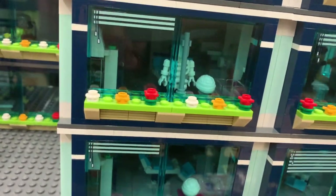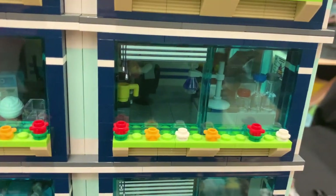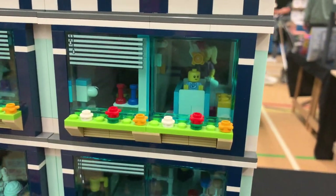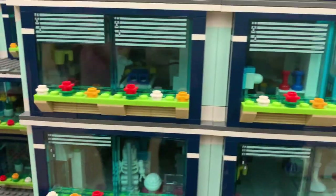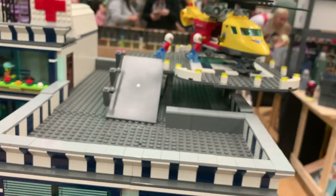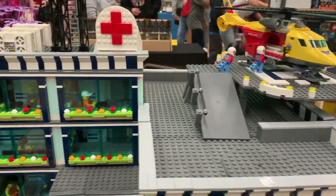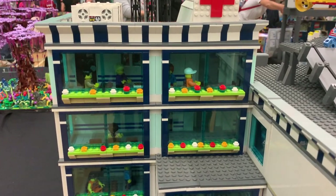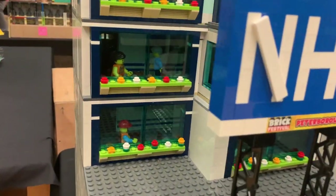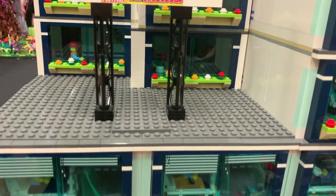So much detail inside - there are model skeletons that the doctors can use to point things out and teach students. There's a little science lab, and what must be the neonatal unit with little babies. It looks like a patient's been resuscitated here, and they've even got helipad for emergency cases to be brought in. There's a nice clear NHS sign that looks really good brick-built. They've just put so much work and detail into this - it's really impressive to see in real life.